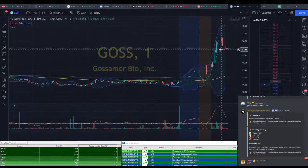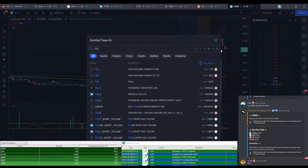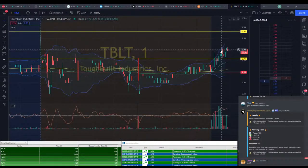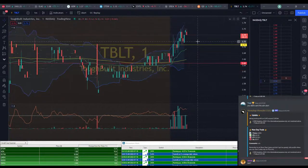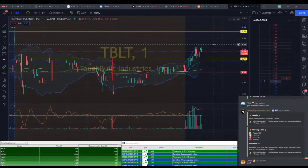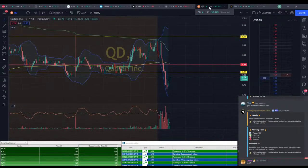We've got GOSS — I don't really like that range. TBLT is looking okay. We're playing from $2.65 to $2.76, so that's a pretty slim range for the entire movement. We can keep it open for now and see — might do something.